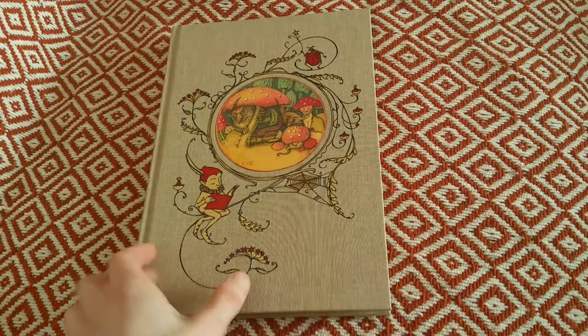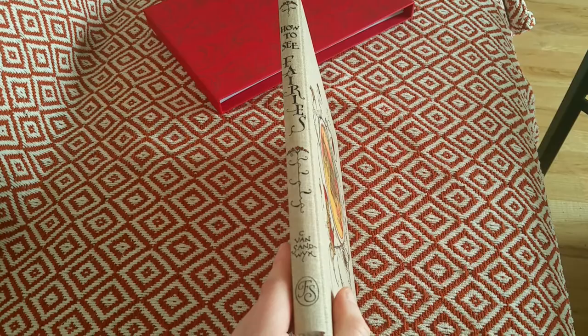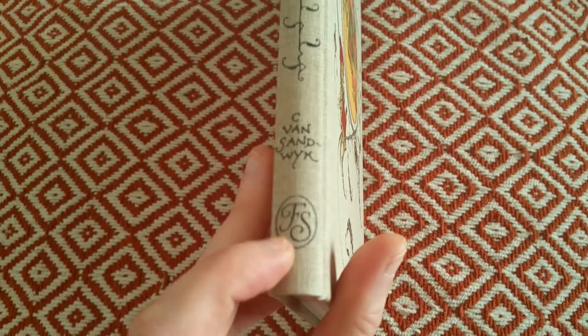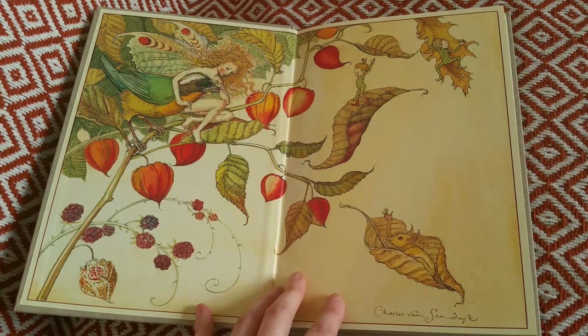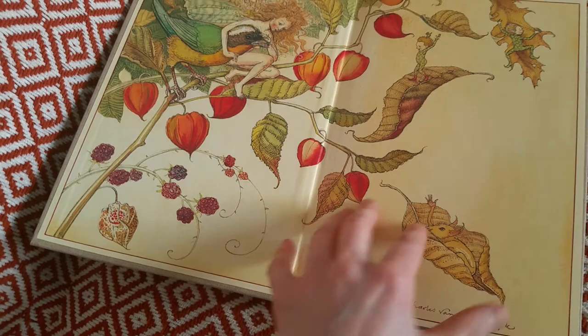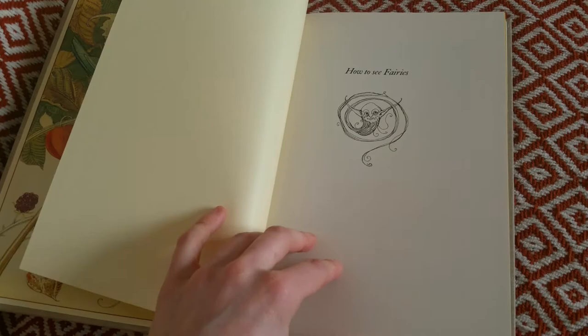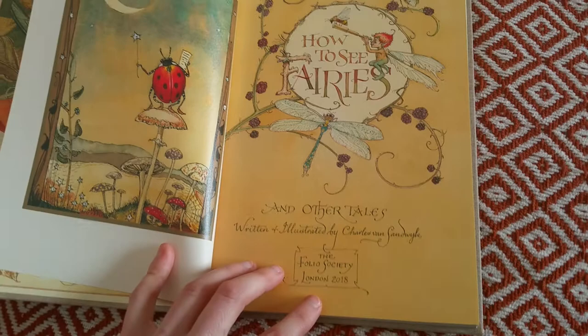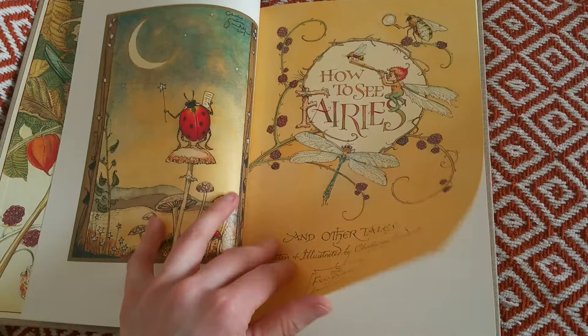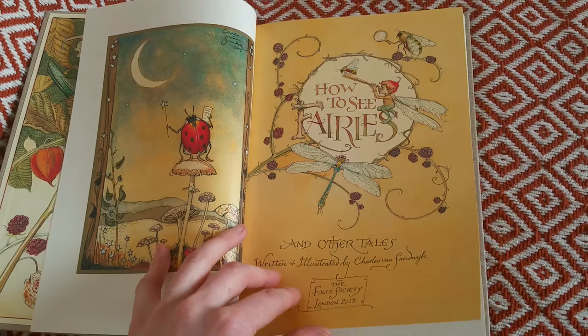This book is called 'How to See Fairies' by C.W. Sadeik, and you can see the Folio Society logo. It has wonderful illustrations and contains lots of paintings done by the artist. It was published in 2018, but from what I understand, the stories in this collection were created over time and compiled by Folio Society.